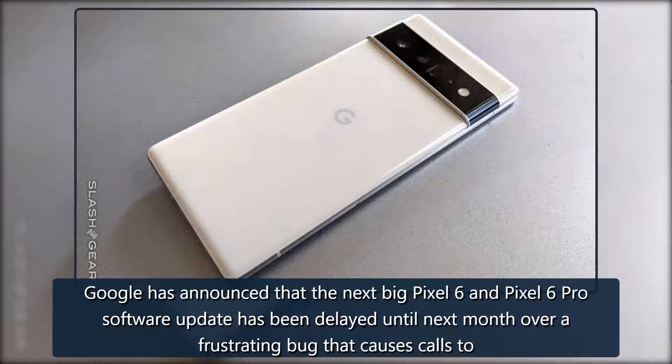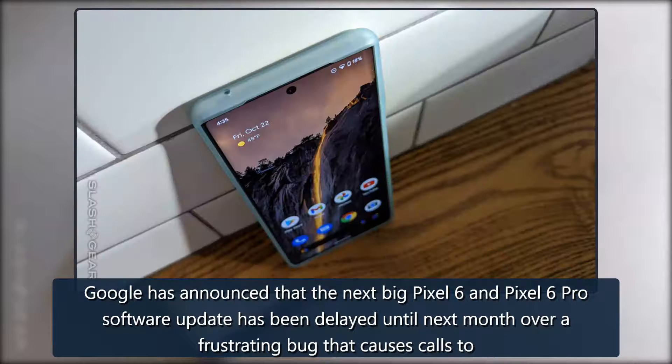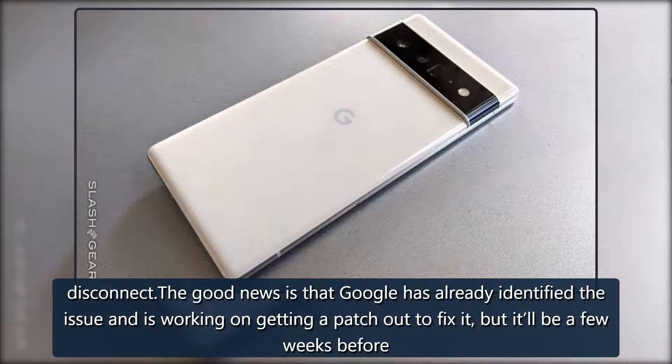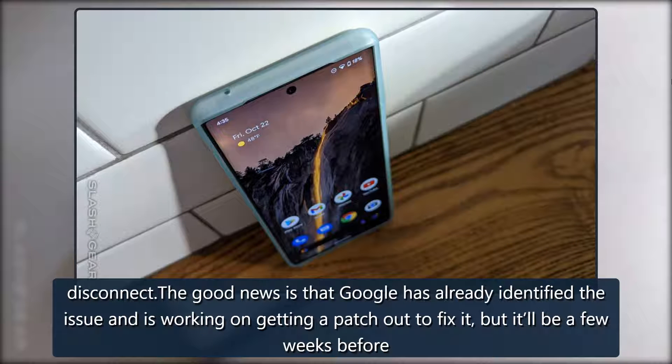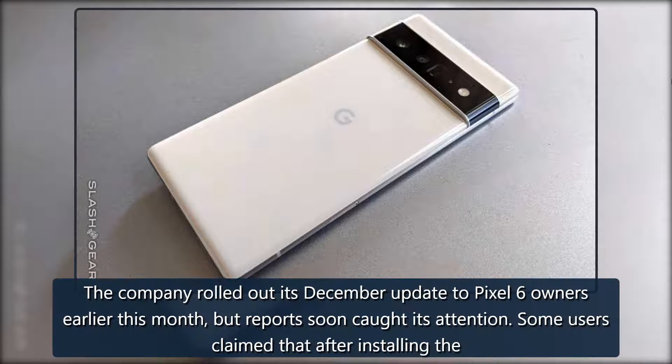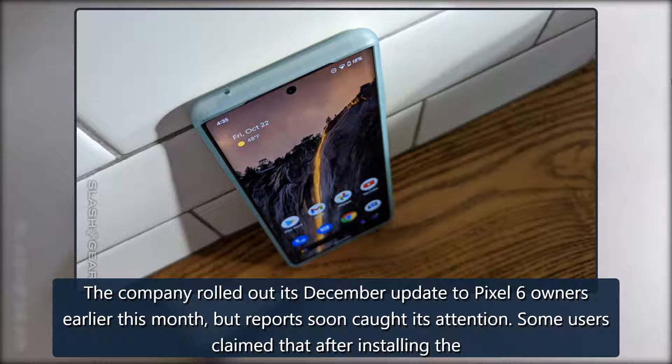Google has announced that the next big Pixel 6 and Pixel 6 Pro software update has been delayed until next month over a frustrating bug that causes calls to disconnect. The good news is that Google has already identified the issue and is working on getting a patch out to fix it. The company rolled out its December update to Pixel 6 owners earlier this month, but reports soon caught its attention.